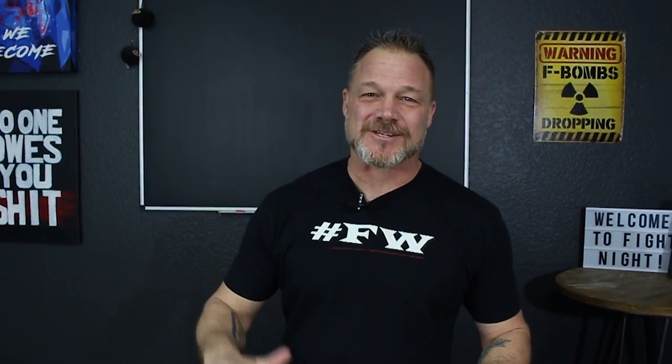Welcome to Contractor Fight TV. I'm excited to talk about this topic today. Just like the title says, what does it cost for you to operate your business for one hour? Let's figure that out.